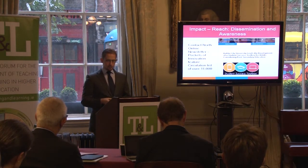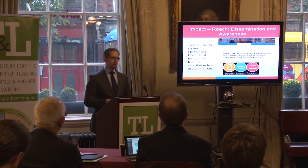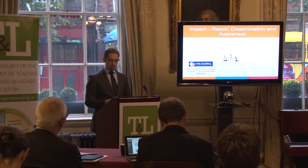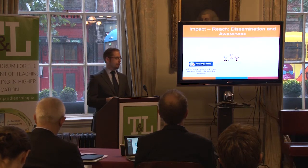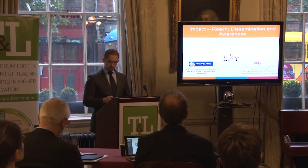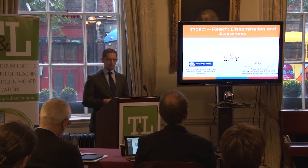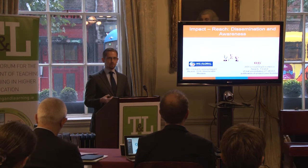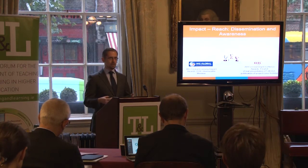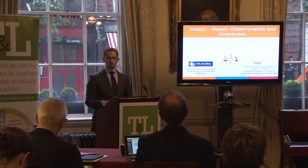The project has featured in Contact North's online newsletter in their Pockets of Innovation series. This newsletter has a circulation list of over 11,000. In terms of competitive peer-reviewed awards processes, after presenting at the 2016 IMS Learning Impact Awards last May, the project received an honorable mention. From a field of 53, we have been selected as a finalist for the 2016 E-Learning Excellence Awards, and we will make our final presentation for that in two weeks' time at the European Conference on E-Learning. Being a finalist means that our submitted case history for the project will be published in a book, which is an important dissemination for the project.